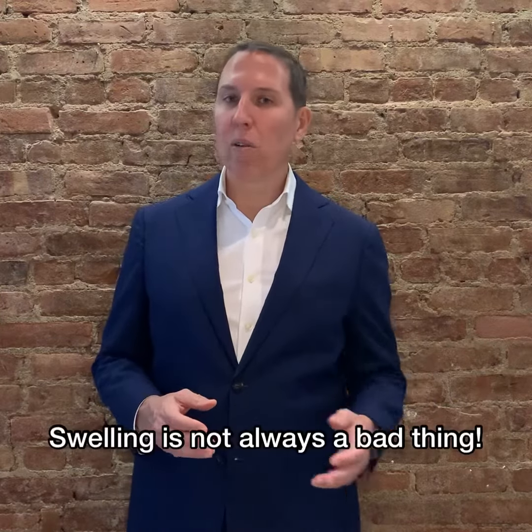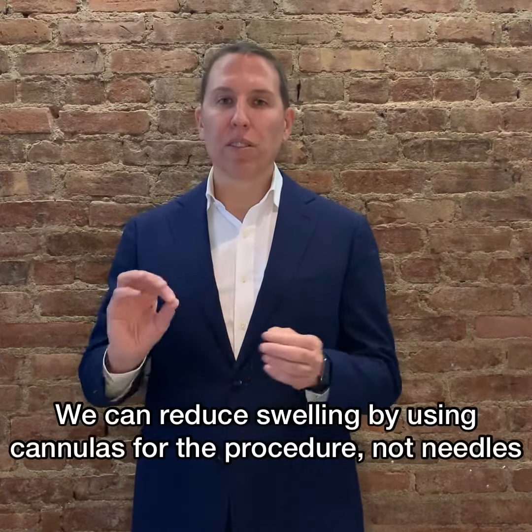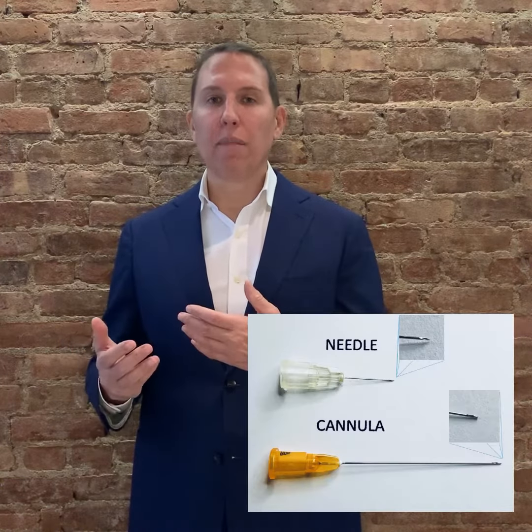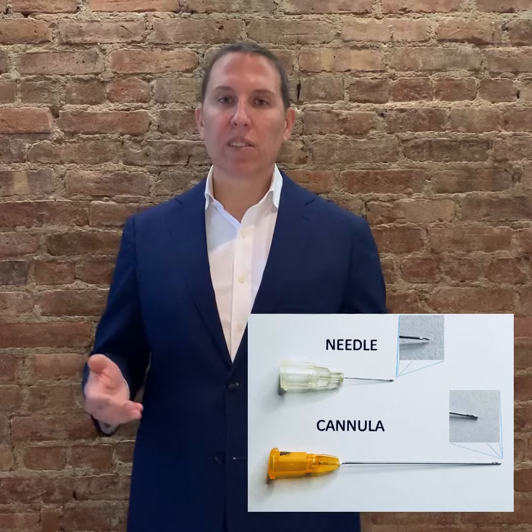Swelling is not always a bad thing. The other thing we can do to mitigate or reduce the amount of swelling is I like to use cannulas. Cannulas are little tubes — they're not sharp, they're like a needle, and they cause less trauma to the tissue, so they cause less swelling.